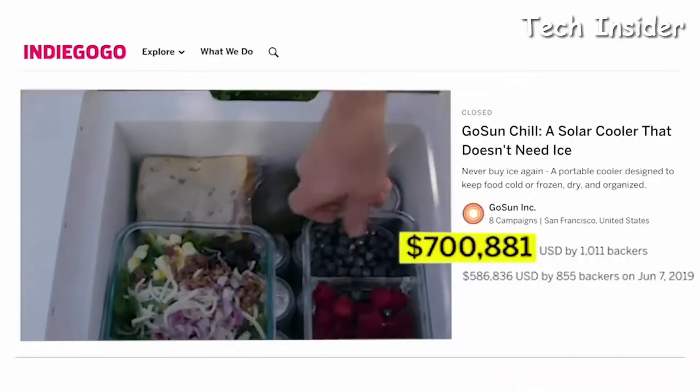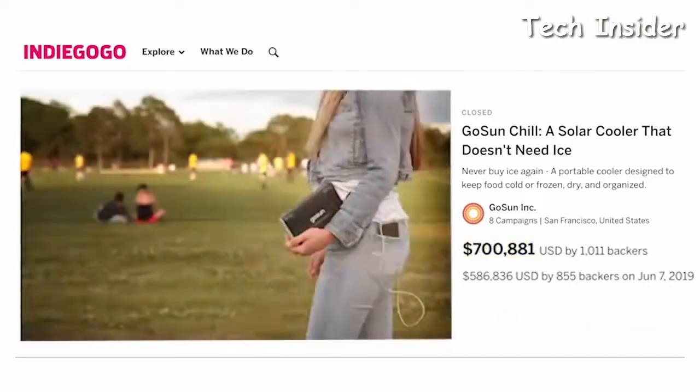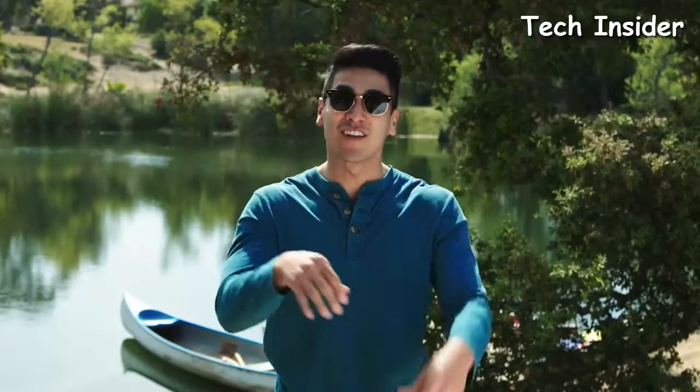Traditional coolers make it impossible to find anything because they use ice — and ice sucks. So GoSun created a cooler that didn't need ice, called the Chill. They put it on Indiegogo, raised some money, delivered to over a thousand backers, and got a ton of awesome reviews. But that wasn't enough — they wanted to be Chillis.